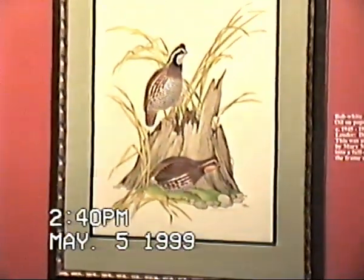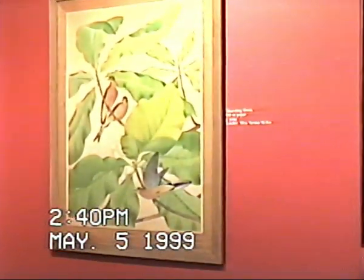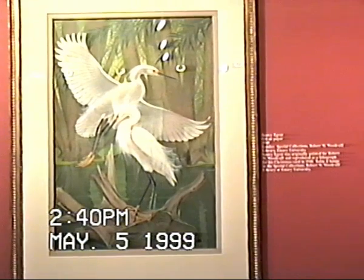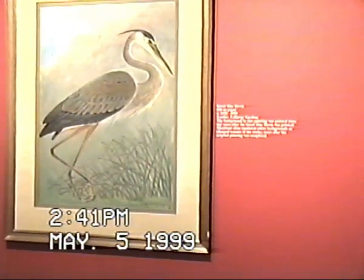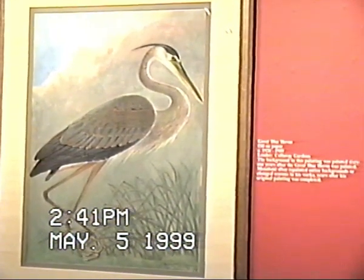Morning doves on paper — another beautiful work. The Snowy Egret is probably one of our more famous paintings. It belongs to the Special Collections Library of Emory University. It was originally painted for Robert Woodruff and reproduced as a lithograph for his Christmas card in 1949. The great blue heron is interesting because part of it was painted in 1928, and the heron itself in the background was painted 61 years after the heron was originally done.